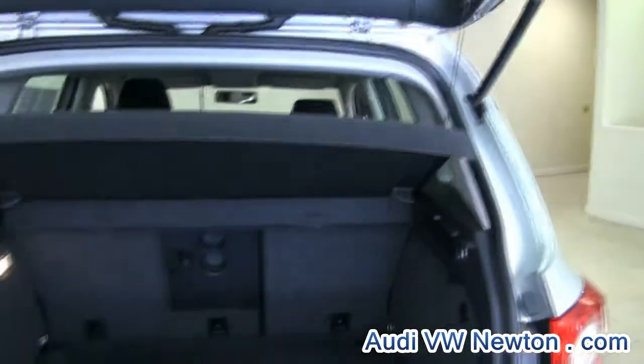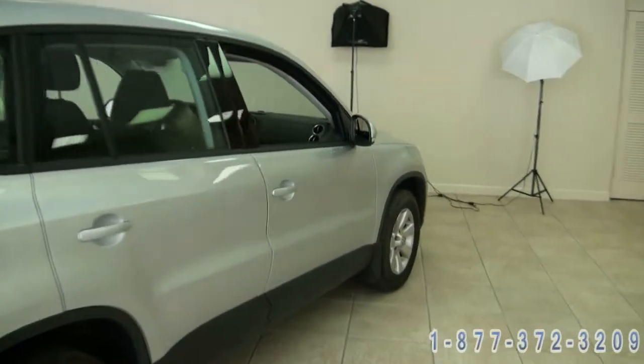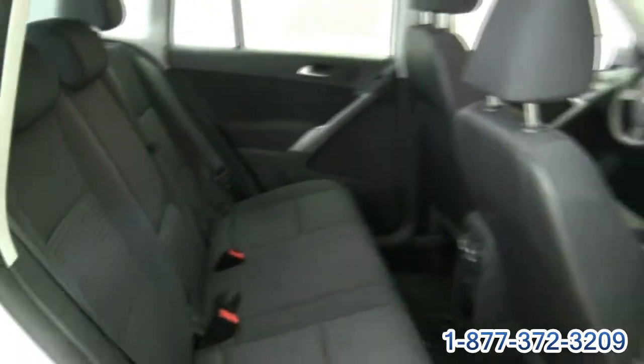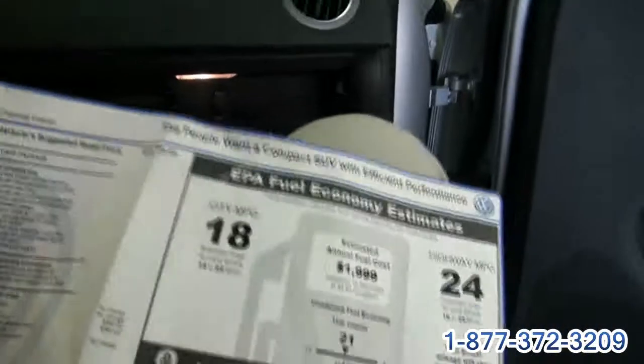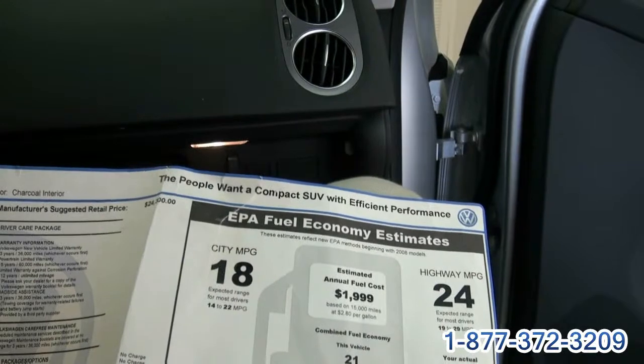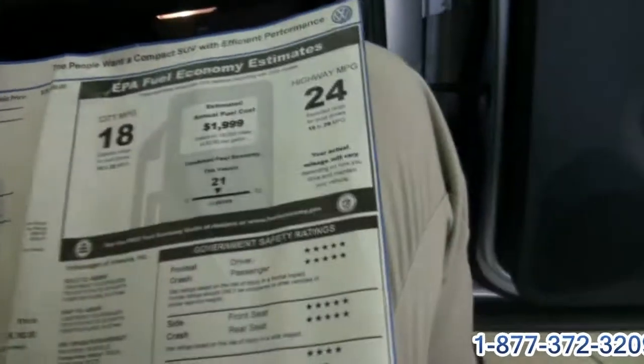The Tiguan is of course the younger brother of the Q5. It has the extra cargo mat there and all your regular carpets are also there, mud flaps, and a checkered pattern for your seating. It also has all the booklets and you get the original window sticker, which is always nice. 18 to 24 miles to the gallon, 200 horsepower and 207 pounds of torque.